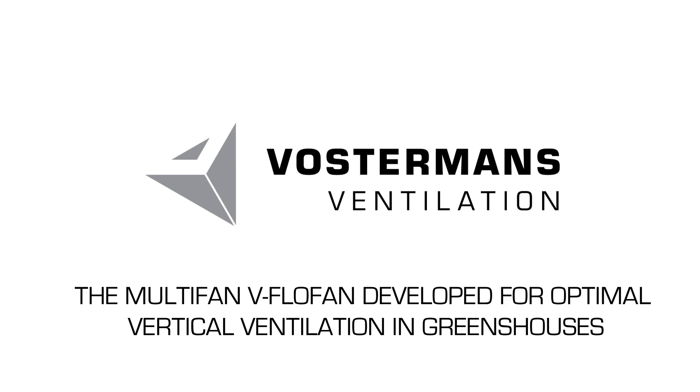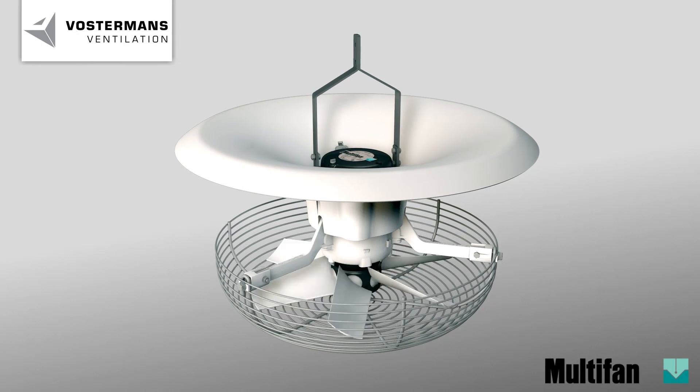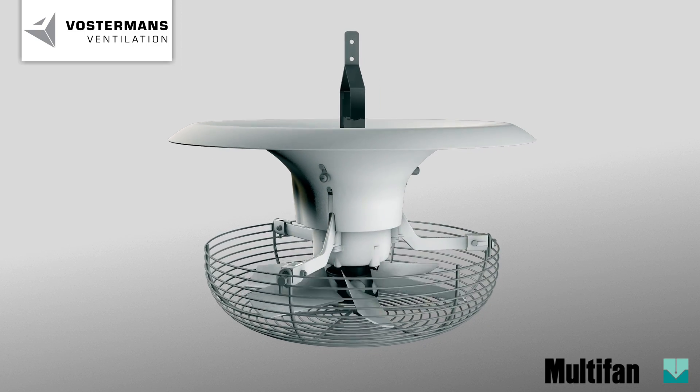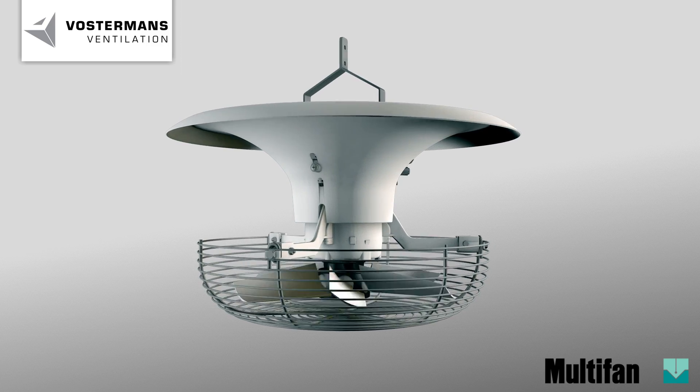In modern greenhouses, ventilation plays a vital role. Through circulation of air, heat distribution in the greenhouses is optimised, which enhances a uniform development of the crops independently of the location.